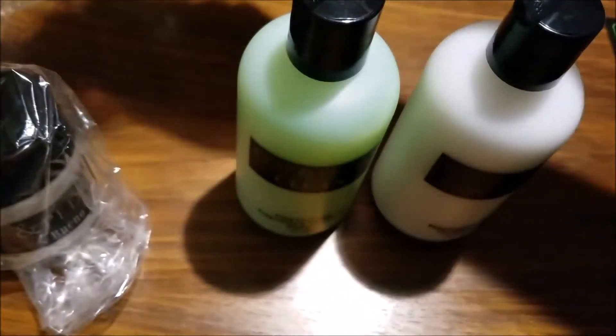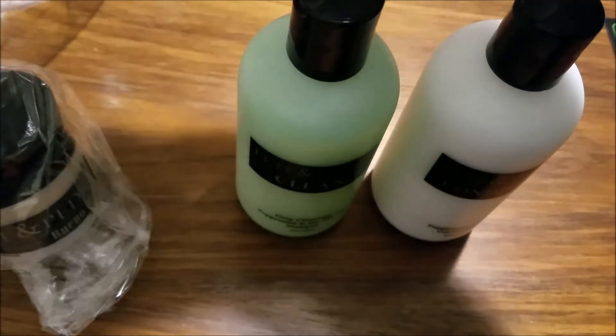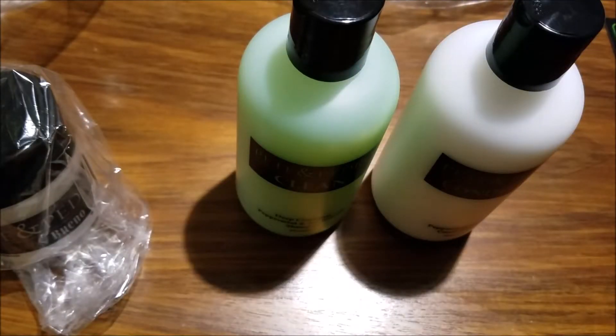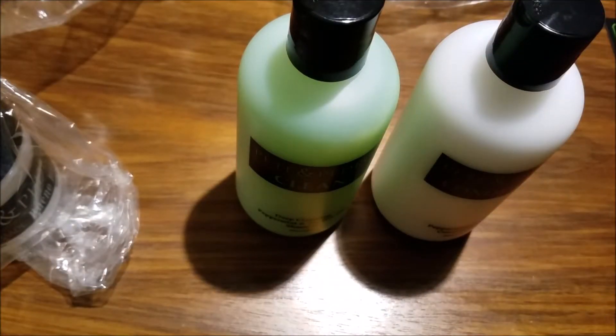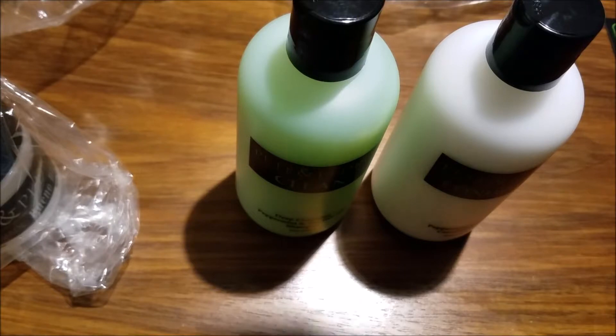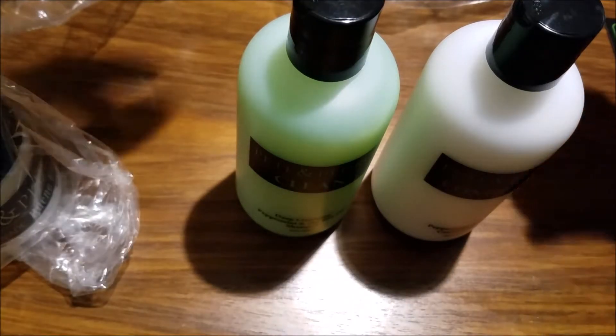It is not an inexpensive product. Check that out — the pomade seems to have leaked, or actually it was just overfilled, it appears. That's a little disappointing. It's kind of sticky, so we'll have to investigate that.